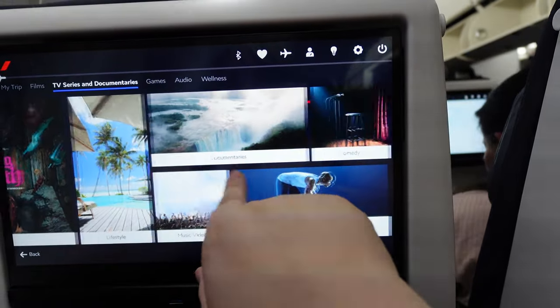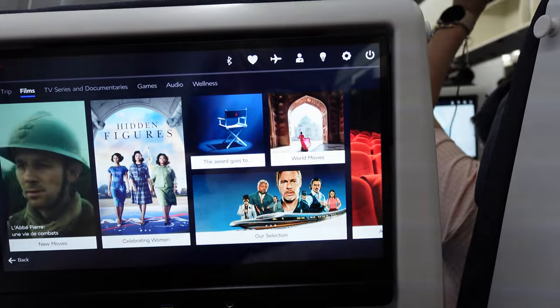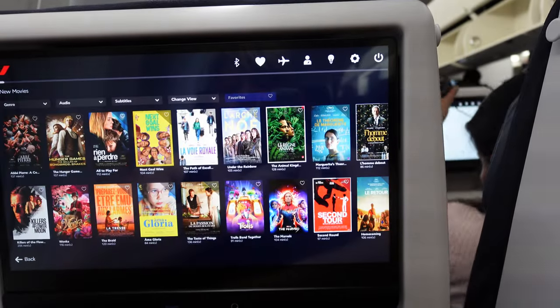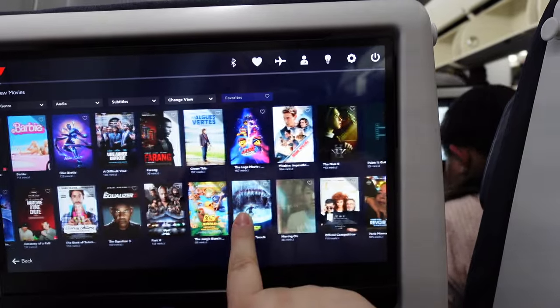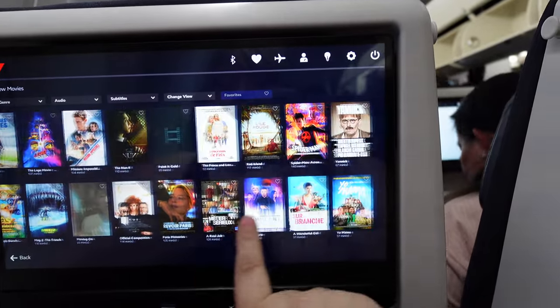Let's click on film so you guys can see what this looks like. There are obviously some films in French, but also a good amount of English as well. I enjoyed watching a couple of movies and playing games.